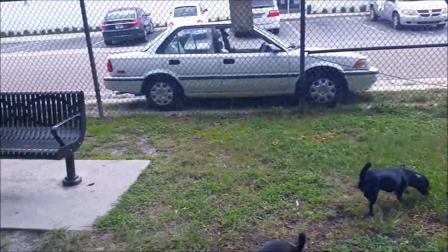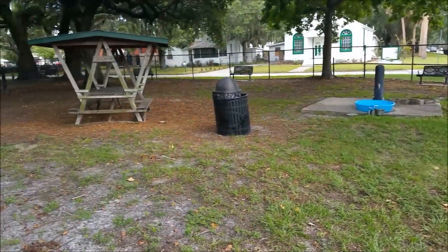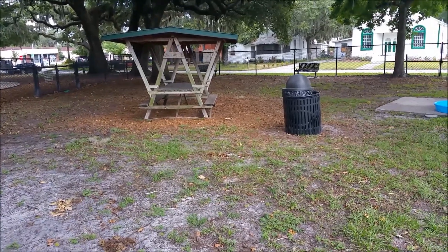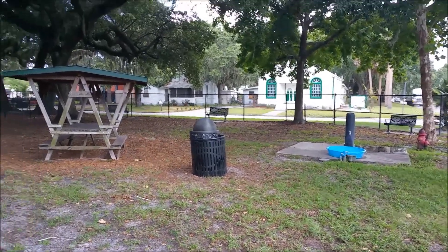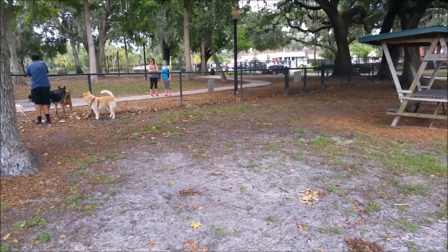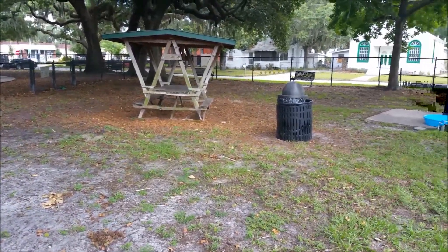So this is the small dog area. Right off the bat, I'm not very impressed. It doesn't look like there's nearly as much room — less than half, I would say. And on top of that, there's nothing really for them to play on. So we're going to hang out in here for a little bit, play with SpongeBob, our new friend, and just kind of see what happens.